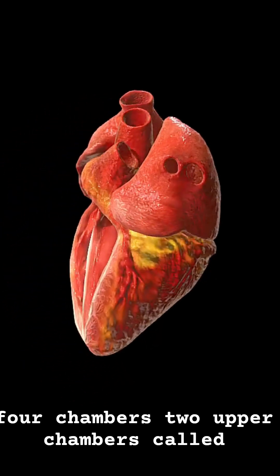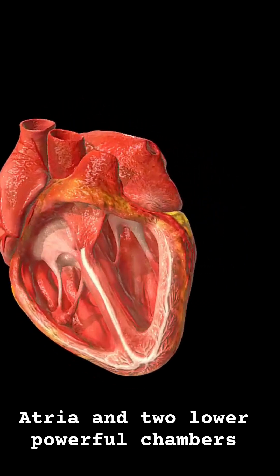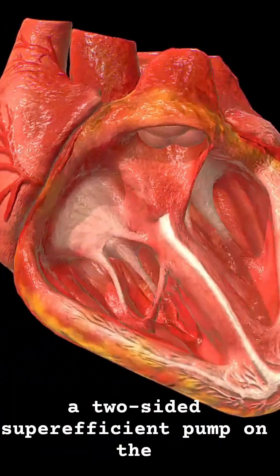The heart has four chambers — two upper chambers called atria and two lower powerful chambers called ventricles. Think of it as a two-sided, super-efficient pump.